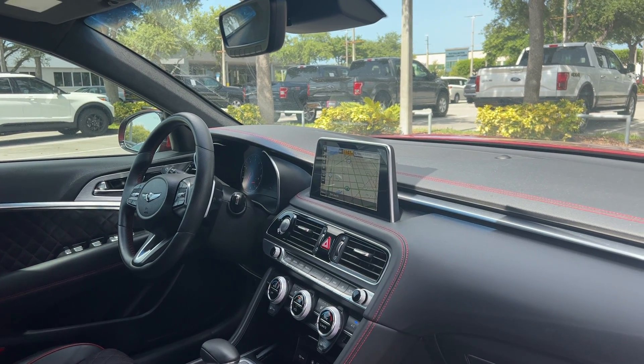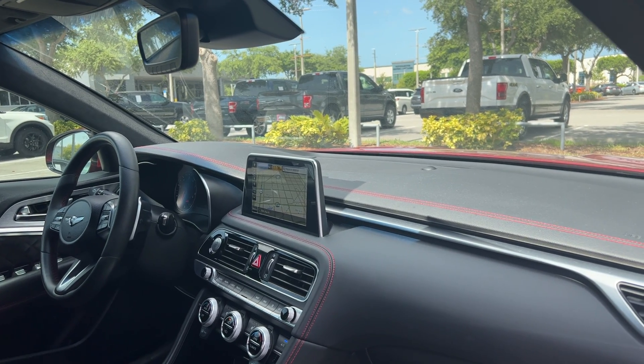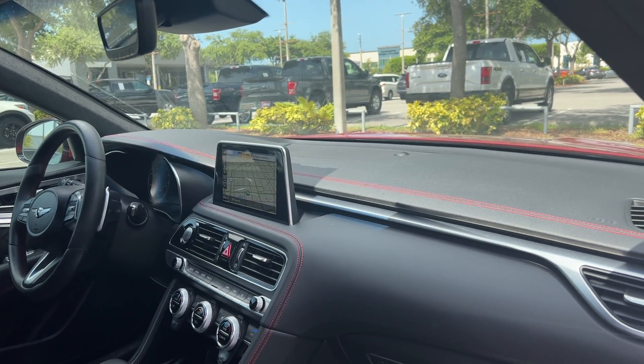Leather wrapped steering wheel, paddle shifters, Bluetooth for your cell phone, satellite radio, push button start, navigation, heated and cooled seats, and USBs for your phone.